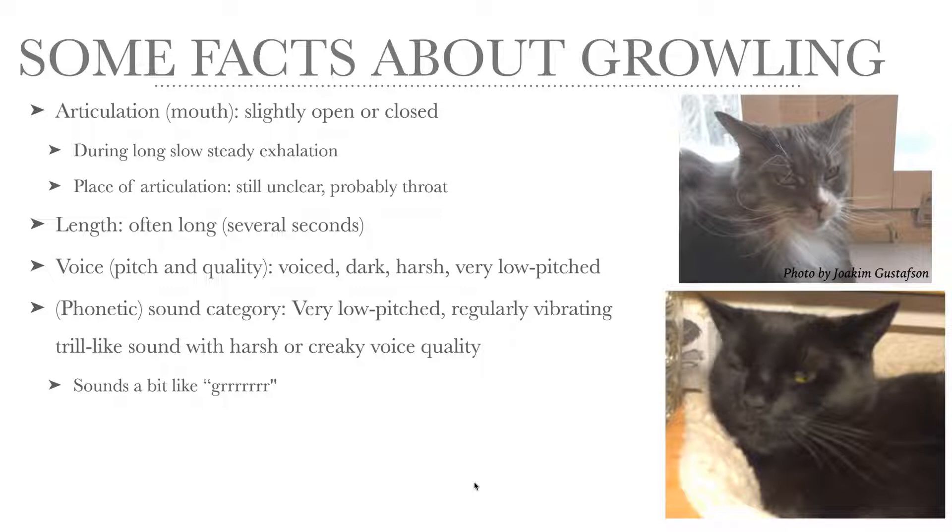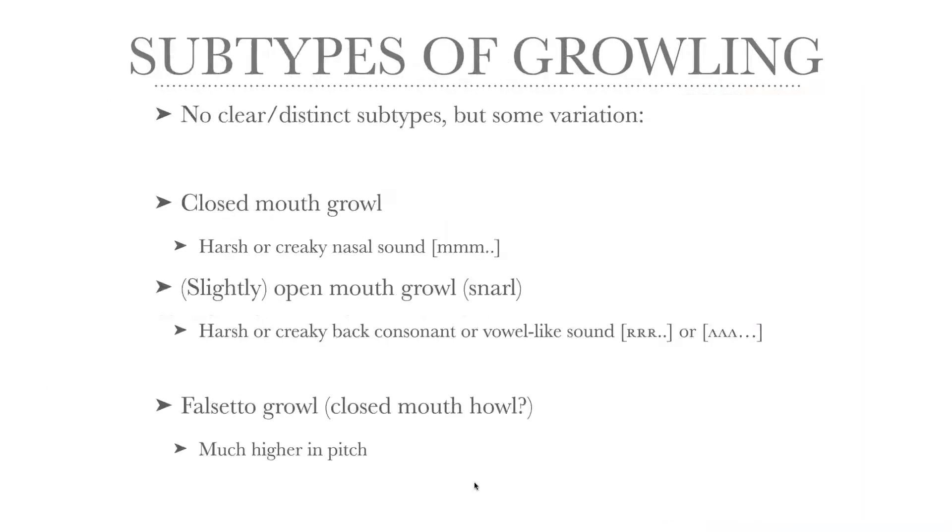It sounds a bit like 'grrrrr'. As far as I know, there are no clear subtypes of growling, but there is some variation. The closed mouth growl has a very harsh or creaky nasal sound. And the slightly open mouth growl — which is sometimes also called a snarl — also has a harsh and creaky voice quality, but it's more like a back consonant or vowel sound, like 'grrrrr'.